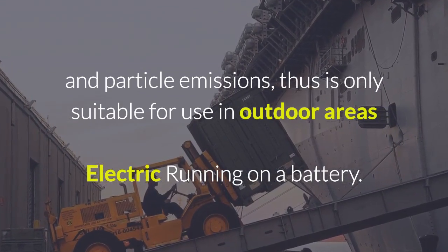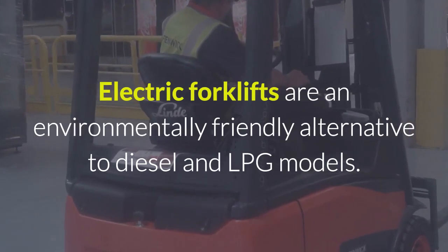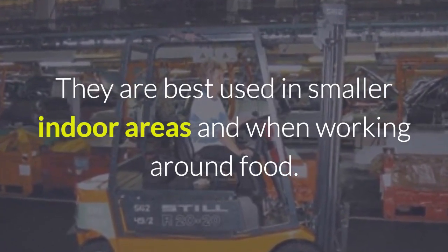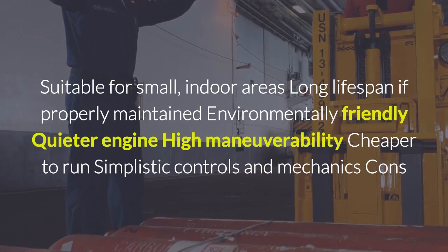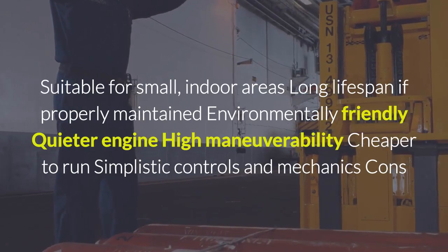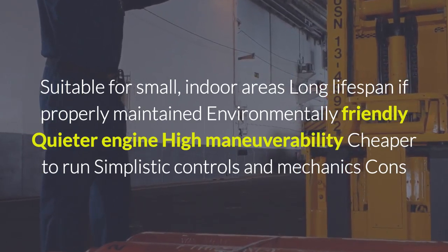Electric forklifts, running on a battery, are an environmentally friendly alternative to diesel and LPG models. They are best used in smaller indoor areas and when working around food. Pros: suitable for small indoor areas. Long lifespan if properly maintained. Environmentally friendly. Quieter engine. High manoeuvrability. Cheaper to run. Simplistic controls and mechanics.